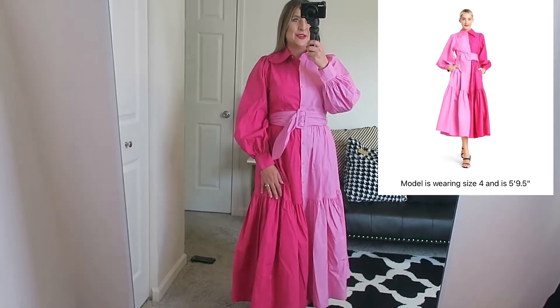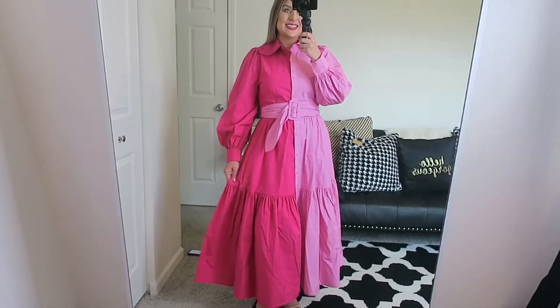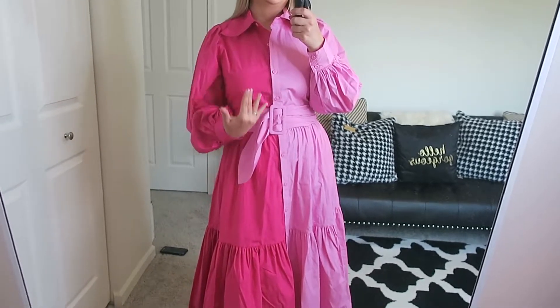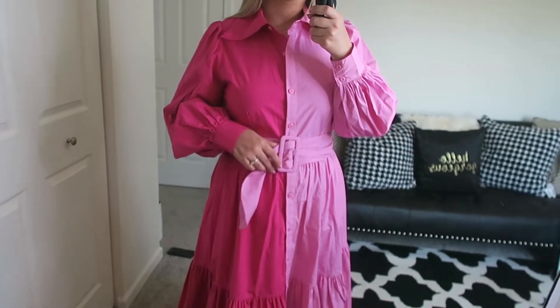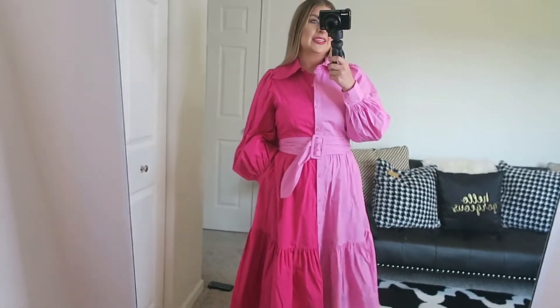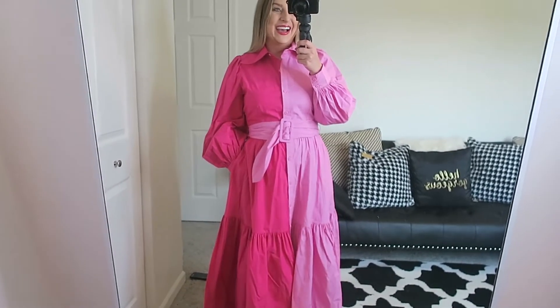This dress is my favorite from the collection. It's $60 and I'm wearing a size 8, and this is the last dress from Christopher John Rogers. It's a really fun color-blocked dress — I love the hot pink and baby pink combination. Very bright, very loud, with a great poofy sleeve and a collar I love. Being a wedding planner, when I saw this dress I thought it would be perfect for weddings, events, and client meetings. It's just really fun and loud.